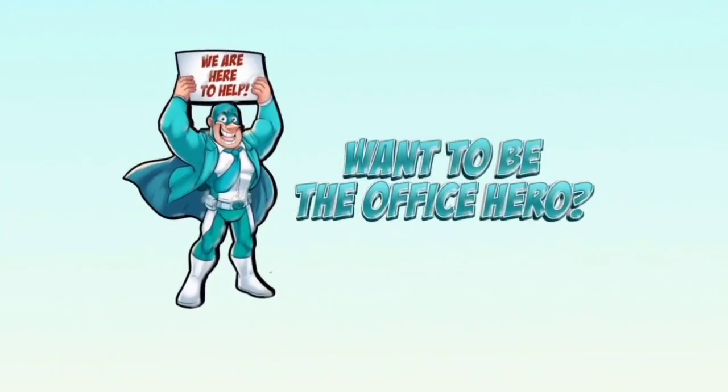We hope this video was helpful. If you want to be the office hero, visit Compare Your Business Costs today.